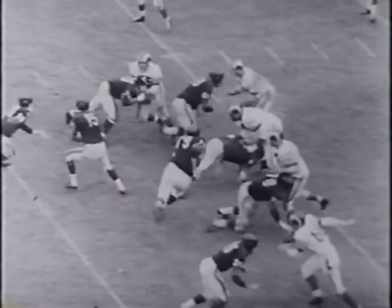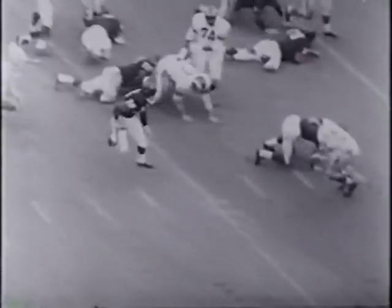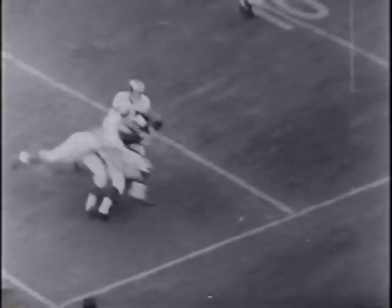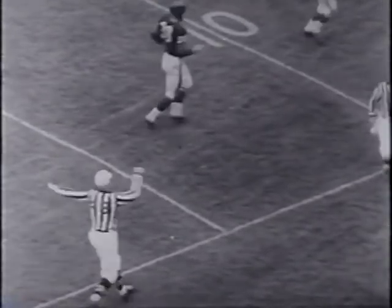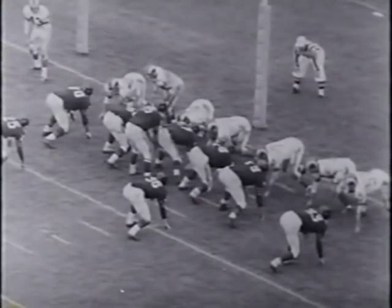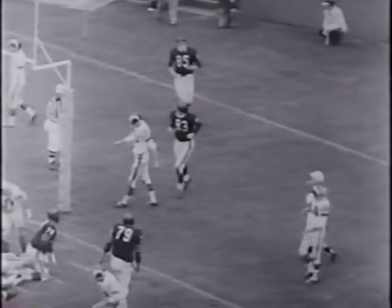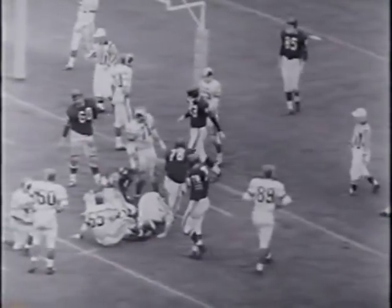Merle Douglas, a freshman from Utah, dents the Ram defense for 17 yards. The Bears have ground the Rams' aerial circuits and put on one of their own as Ed Brown closes out the scoring with a pass to Bill McCall. The Bears' 31-10 victory was one of the high points of this year's campaign.